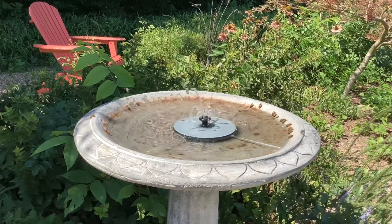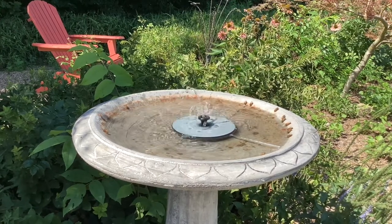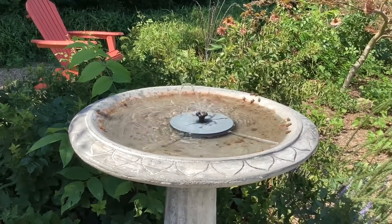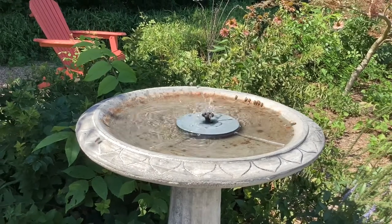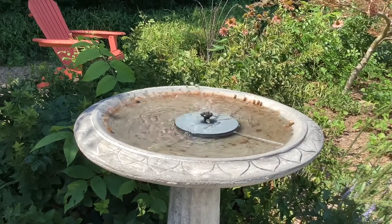The water we've been pouring in here has been out of our dehumidifier in the house, so there's no chlorine or anything in it — maybe they like that part of it, I'm not sure. The beehives are probably 130 feet from here.